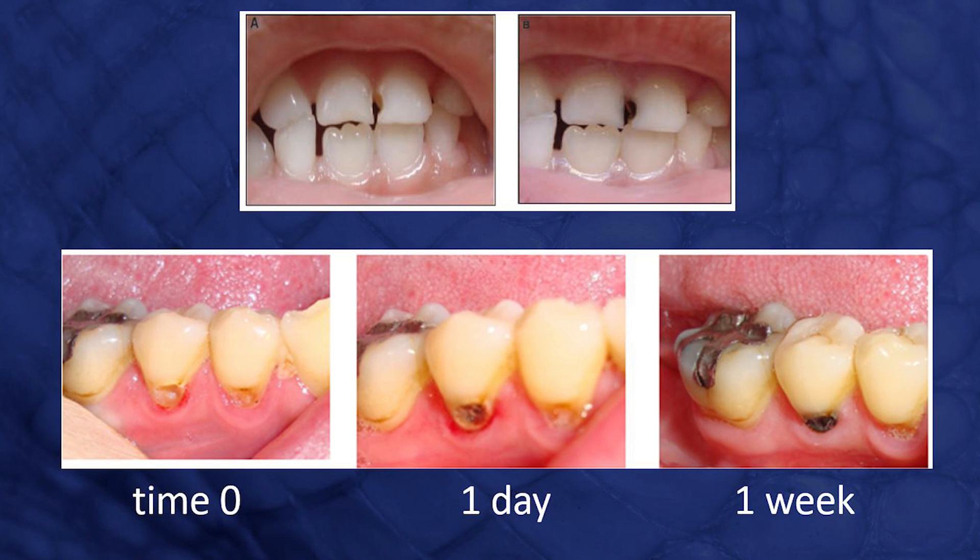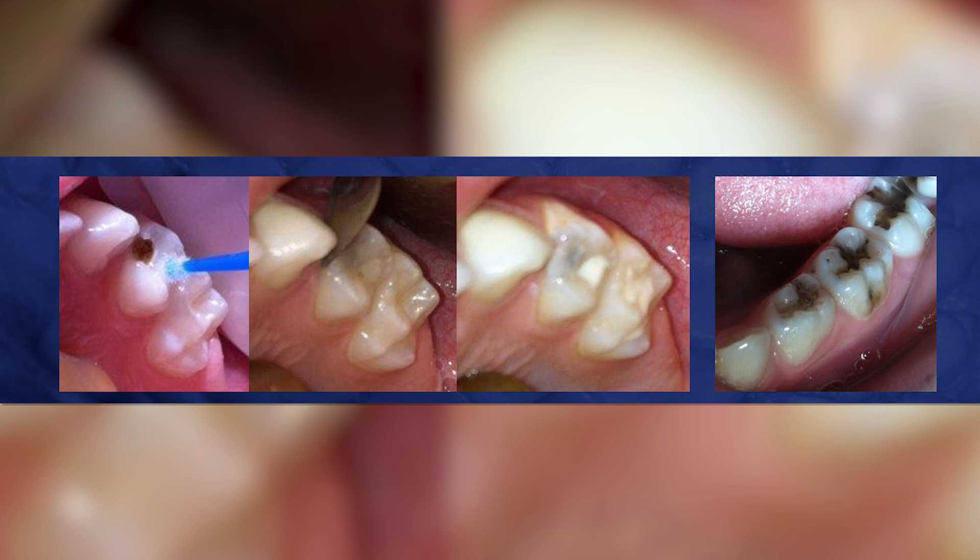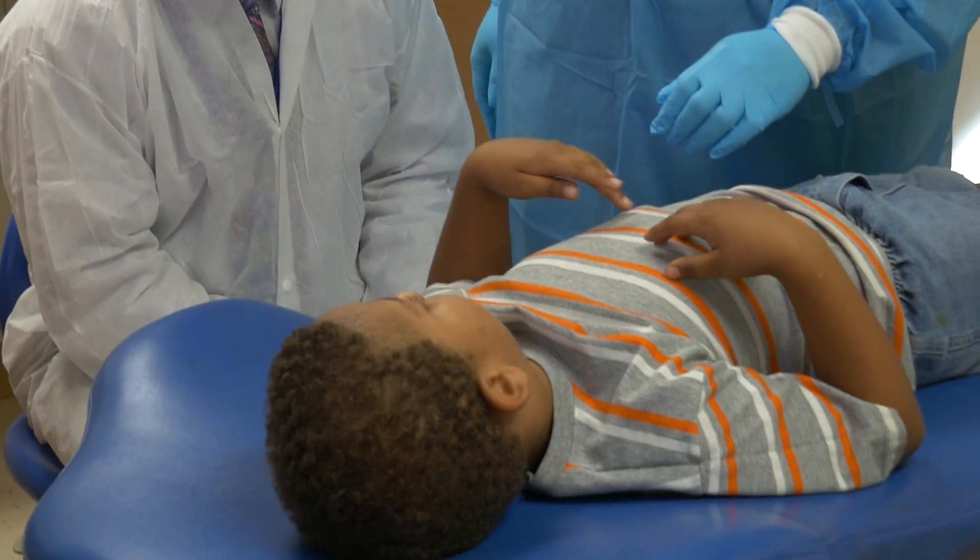Too good to be true? There is a downside — it can darken and even blacken teeth. Despite the risks, this mom says it's much better than traumatizing kids to the point they want to avoid dentists altogether.